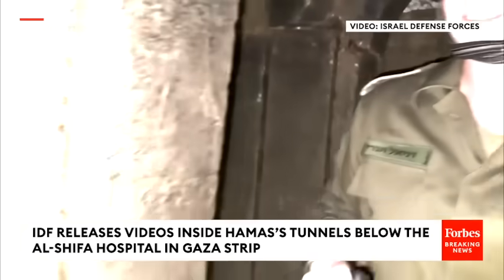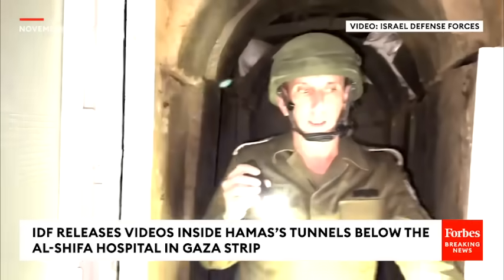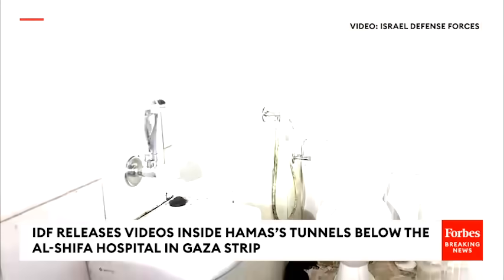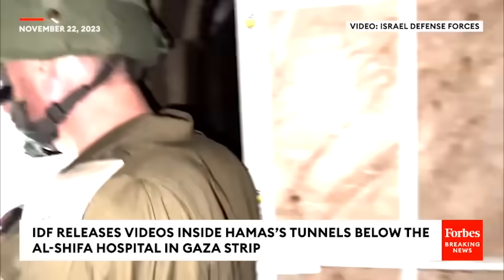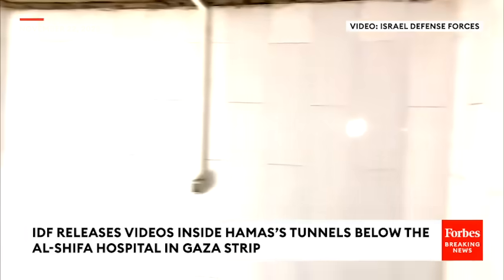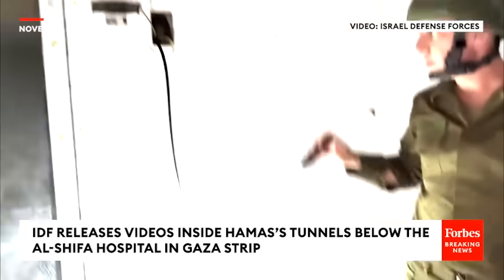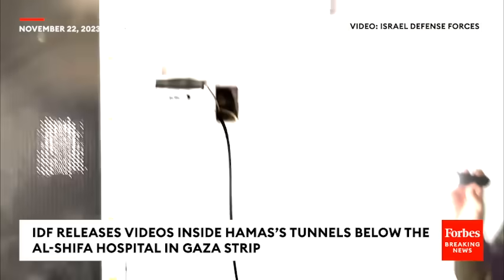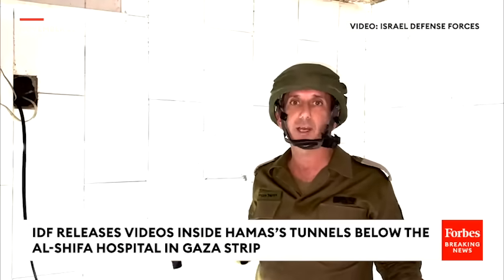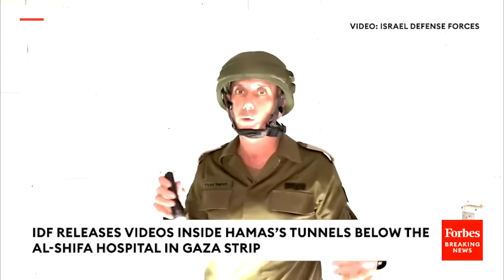This tunnel is a complex tunnel. It's not like the ones that we know — it's more suited for long-term living. You have toilets and you have rooms. Rooms that were built in order to contain people. But this room is an operational room that had communication, with electricity provided from the sources of the hospitals, meaning the hospital is providing electricity. This room was evacuated — all the gear was evacuated.